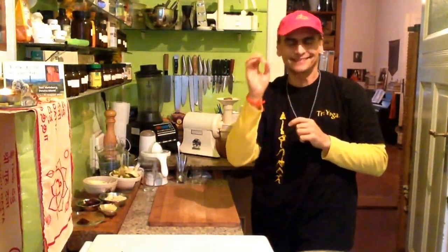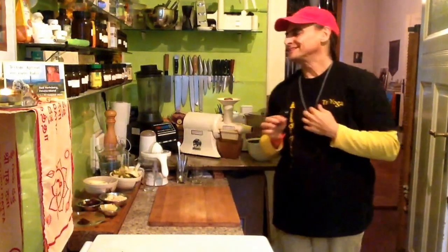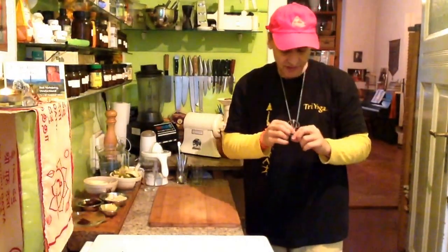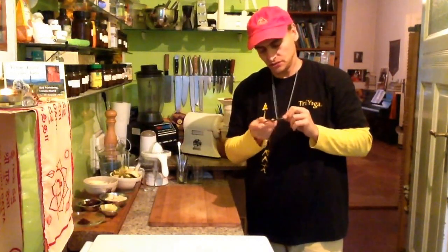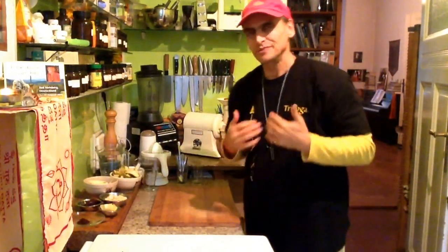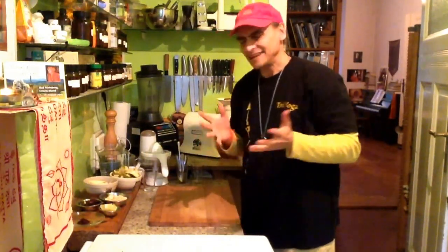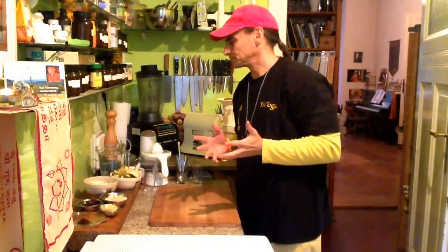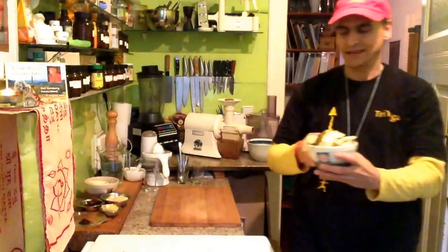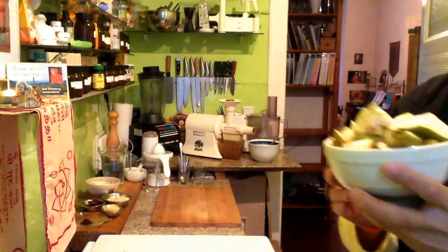Hi friends, this is Andy Vegan. Today I'm going to make a wonderful — I say breakfast or I say dessert. It depends. To me it's breakfast now, but it would be a wonderful dessert because it is about one of the most fantastic autumn fruits. It is pear.